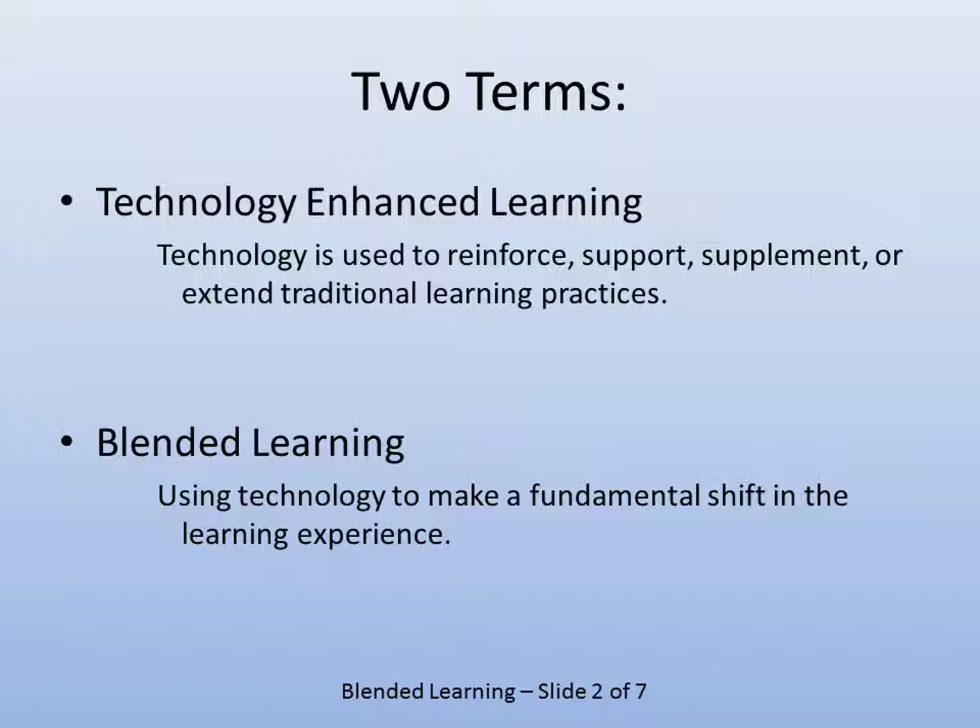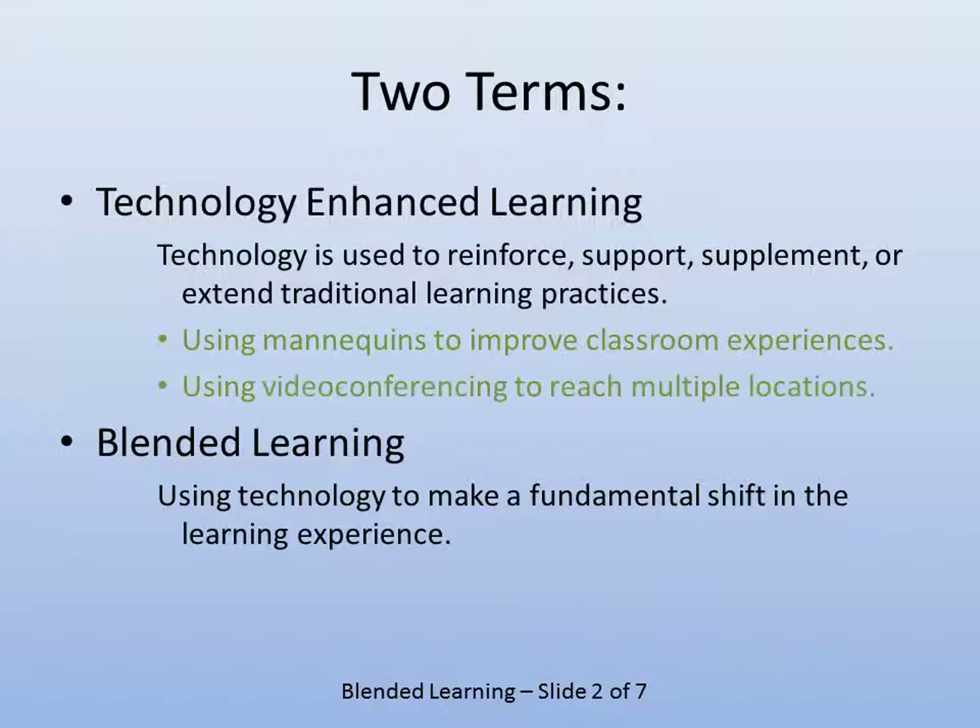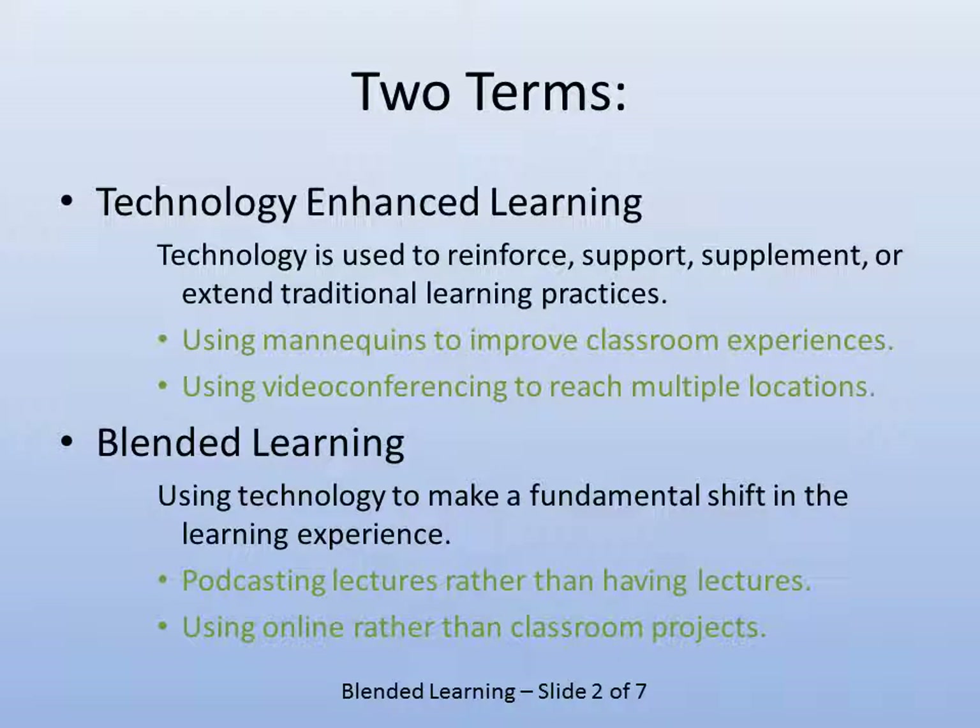You may be doing something where you used to meet face-to-face, and then students would go off on their own on practicums or job placements. Now you might have them out on job placements and meet once in a while synchronously. Blended learning changes the dynamics of the way you teach. Examples of technology-enhanced learning include using mannequins in health sciences and using video conferencing to reach multiple classrooms. Podcasting lectures and having students do projects online are examples of blended learning.